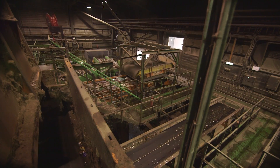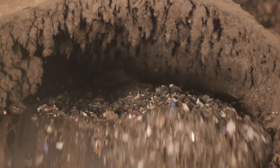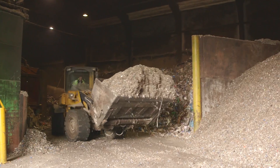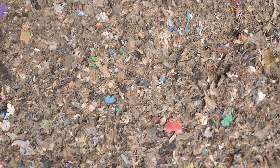That material is shredded down to less than 25mm. It's tested every day for moisture and calorific value and it's sent off to cement kilns, which use the material as a fuel to generate power in their facilities. So we're helping to divert that material from landfill, which is helping to increase the recycling rate of the facility.